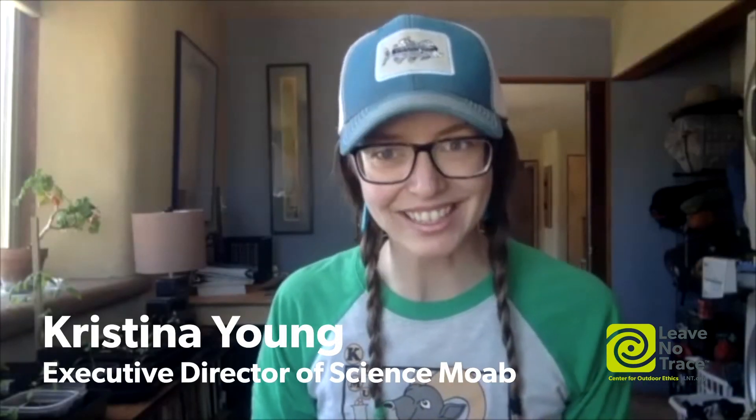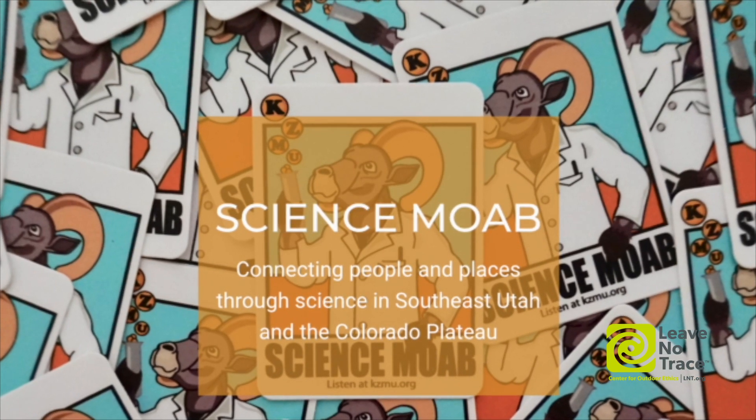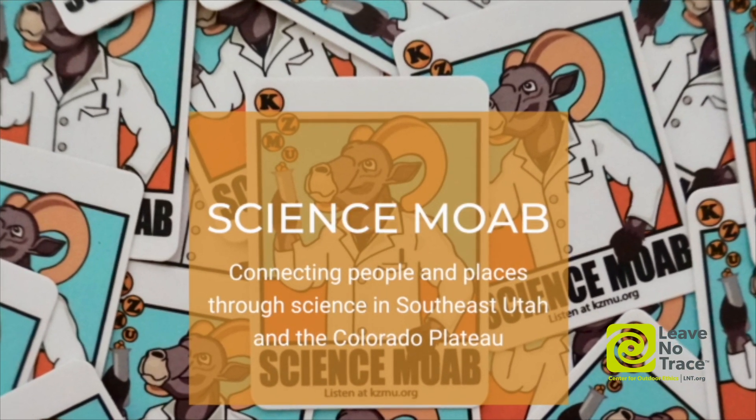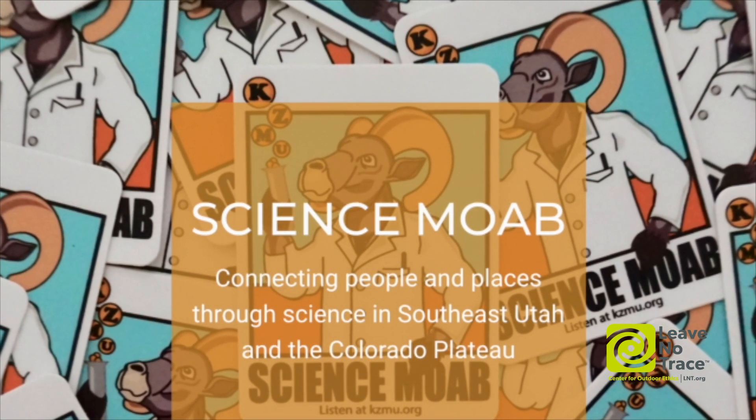My name is Christina Young. I am a PhD candidate, and I study biocrusts, and I'm also the executive director of Science Moab, which is a place-based science engagement nonprofit here in Moab, Utah.